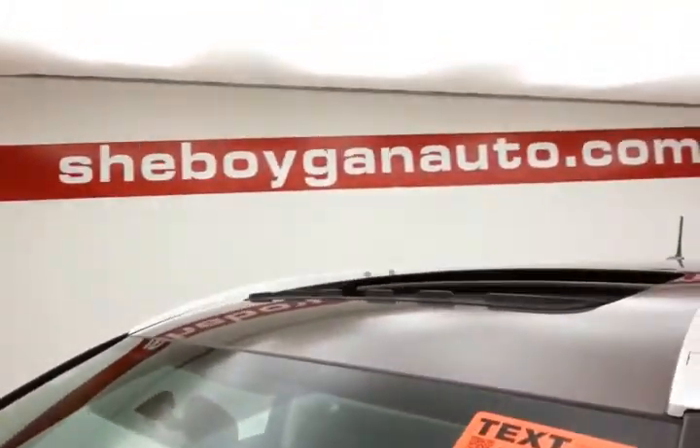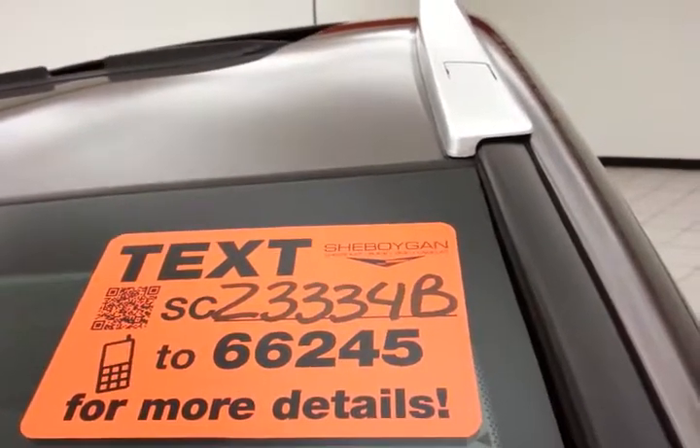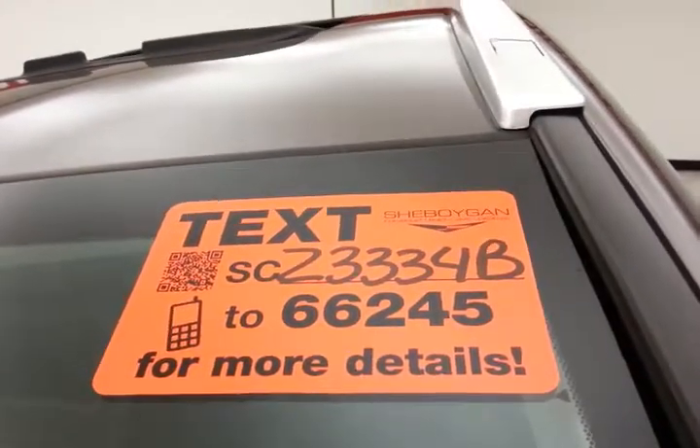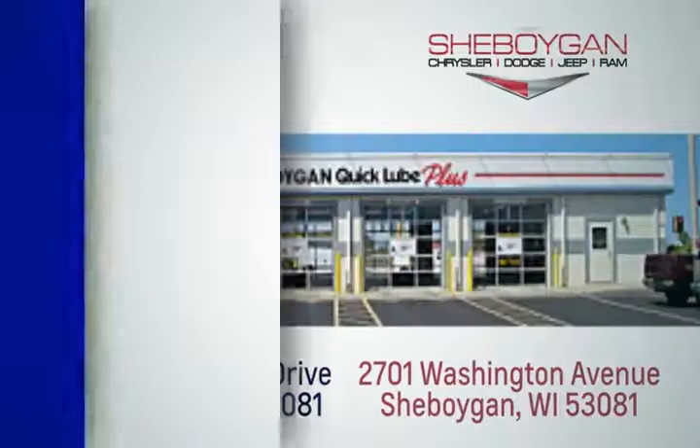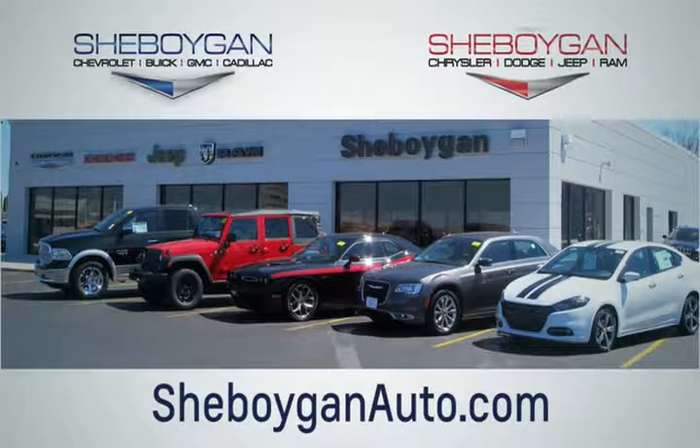For more, please go to SheboyganAuto.com or text SCZ3334B to 66245. Choose Sheboygan Auto. We are conveniently located at 3400 South Business Drive or at 2701 Washington Avenue in Sheboygan, Wisconsin. SheboyganAutos.com.